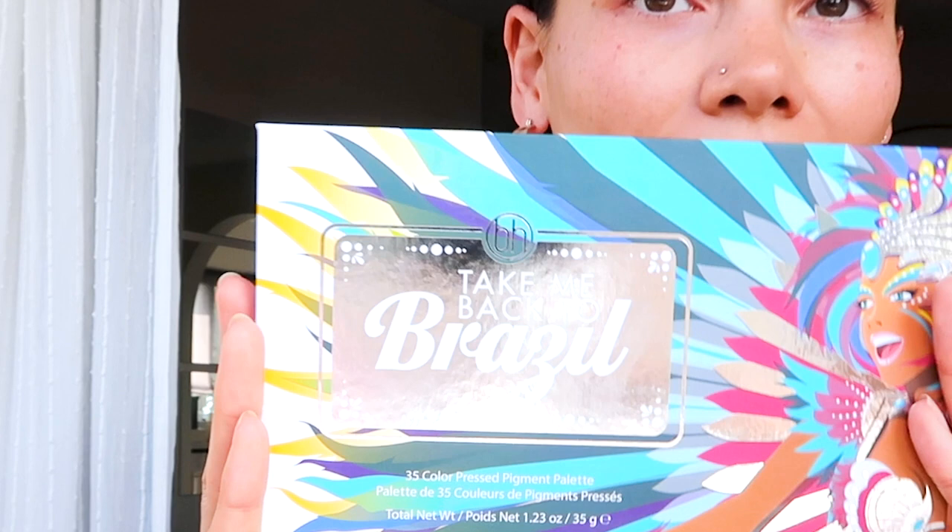Next I get my eyeshadow palette because I wanted to go for a cheeky green today. The lighter green here is kind of minty.